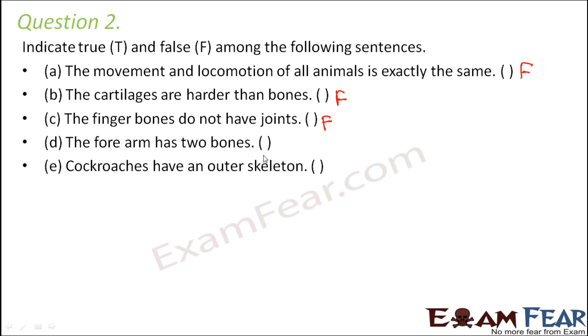The forearm has two bones — this is true. The two bones of the forearm are the radius and ulna. Cockroaches have an outer skeleton — that is also true, which we refer to as the exoskeleton. So that is the outer skeleton of the cockroach.